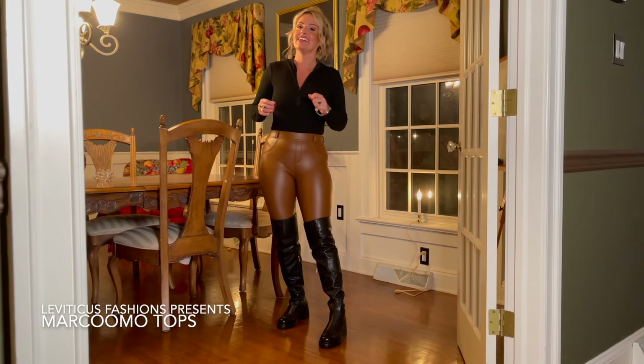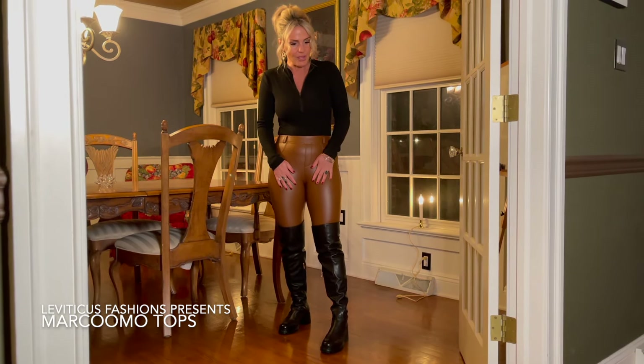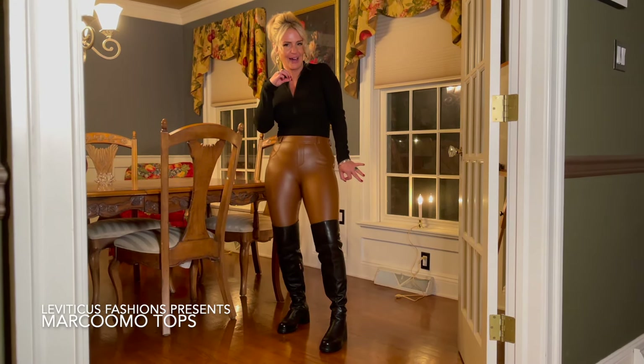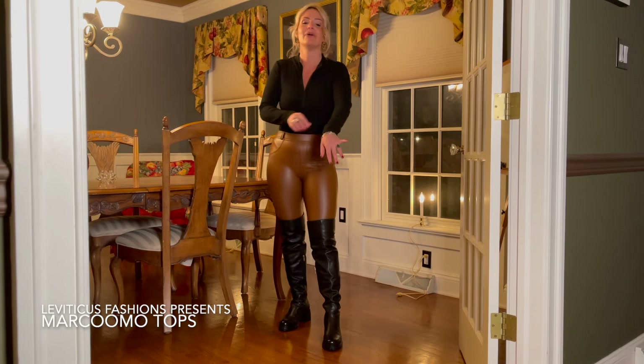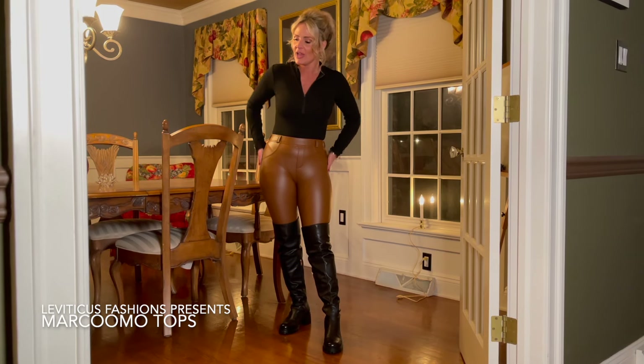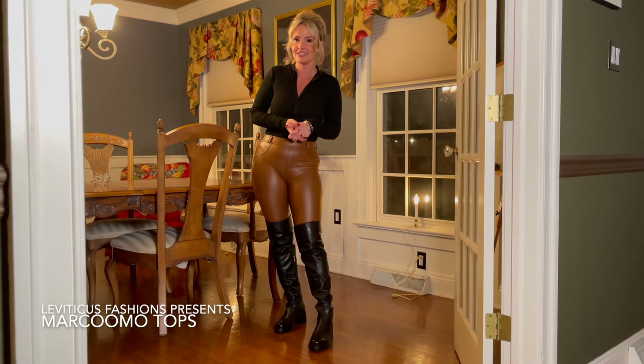It is a bodysuit and it has this little zipper — you can pull it down or pull it up, whatever you'd like to do with it. It's ribbed, it's stretchy, it's soft, and it's comfortable. And that's my outfit today.